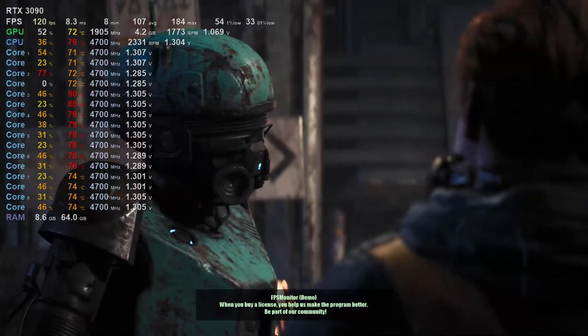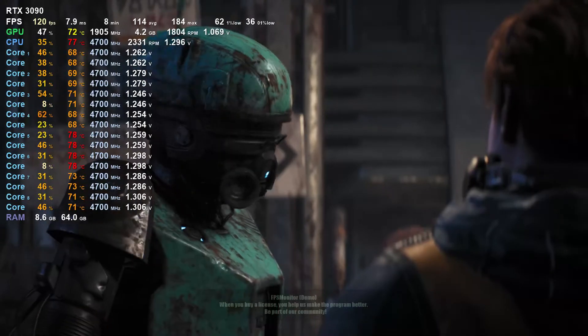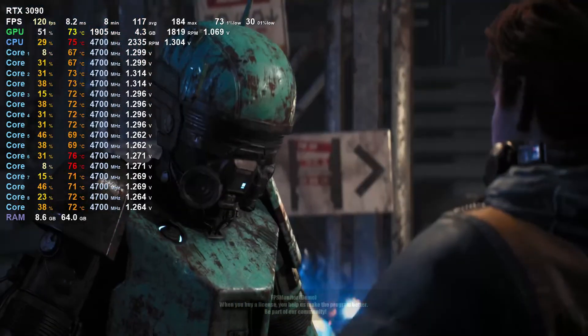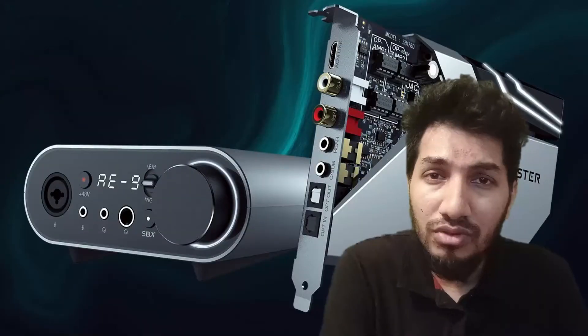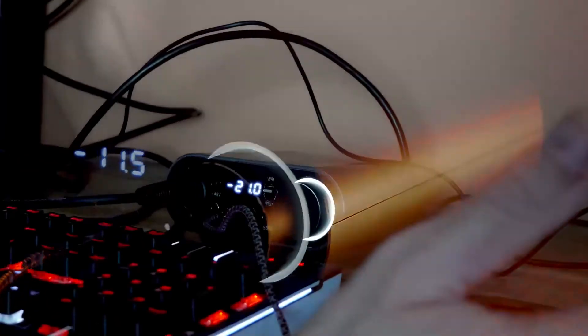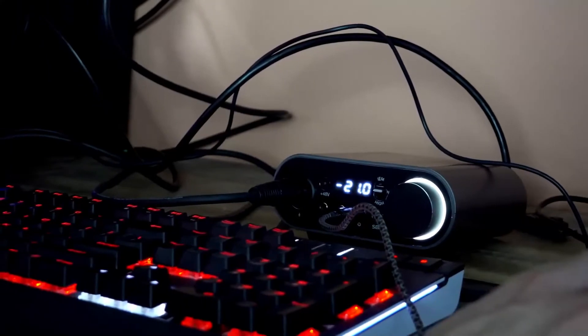For Scout Mode, it was better than we expected. This feature increased the emphasis of footsteps, gunshots, and other sounds, allowing us to easily detect opponents in games. When I turned it off, these sounds weren't as loud or pronounced. Overall, the Sound Blaster A9 significantly boosted our audio, so we are giving it a better-than-expected performance rating.